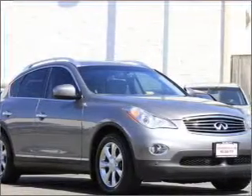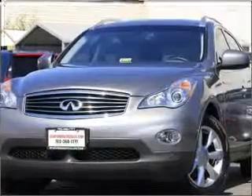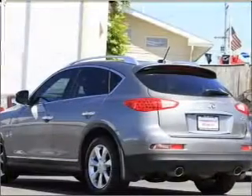Premium wheels give a more luxurious look. Brake safely with the anti-lock braking system. Heated seats offer comfort in cold weather, and enjoy the flexibility of multi-zone temperature controls.